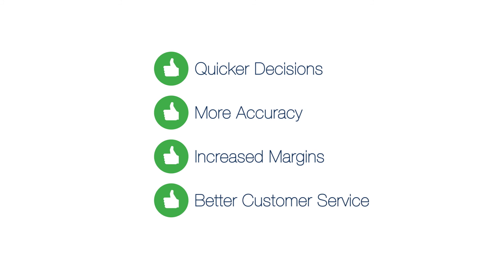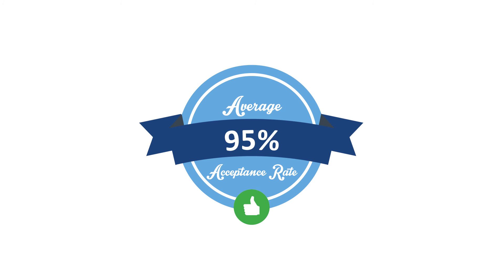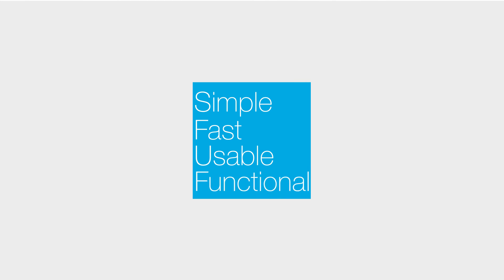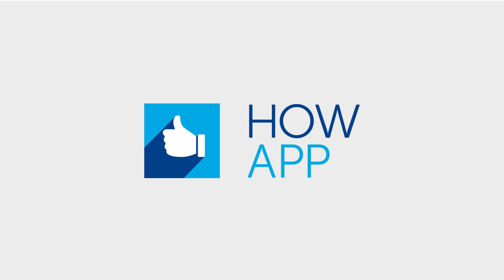Better customer service and an average of 95% acceptance. For a simple, fast, usable and functional sales solution, you need the How app.